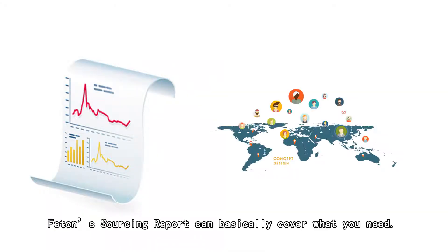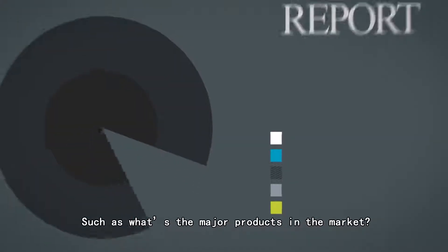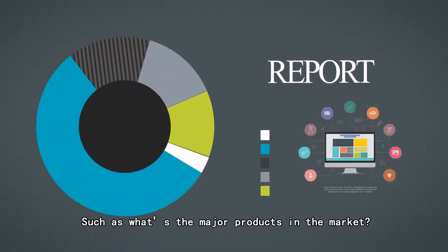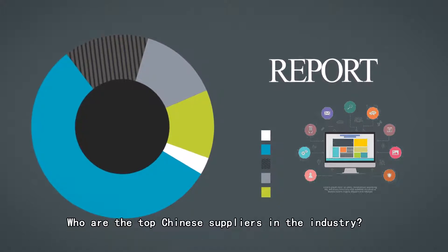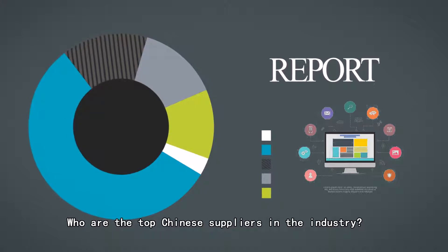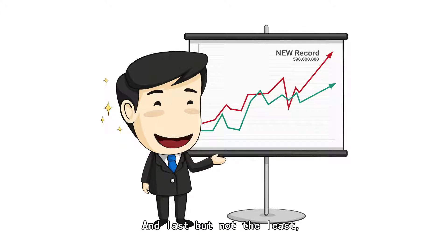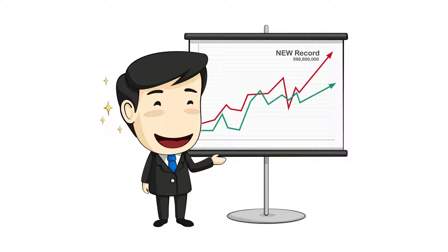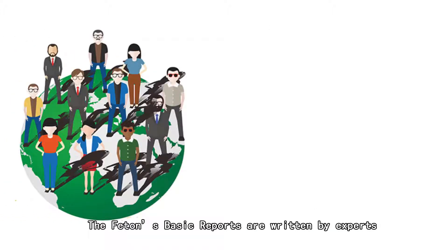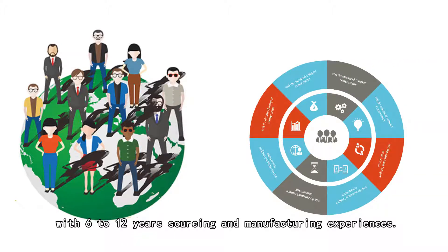Fatthons sourcing reports can basically cover what you need: what are the major products in the market, what are the key components of the product, who are the top Chinese suppliers in this industry, and last but not least, what you need to pay attention to when sourcing in China. The Fatthons reports are written by experts with 6 to 12 years of sourcing and manufacturing experience.